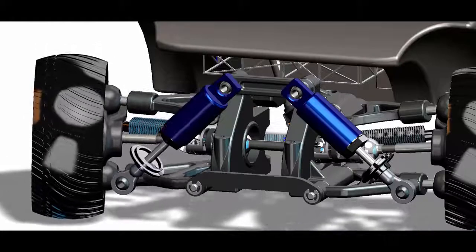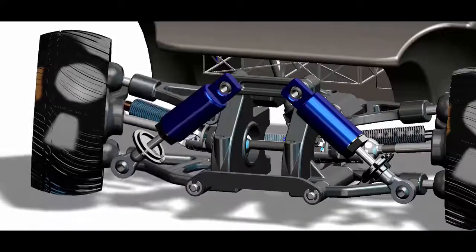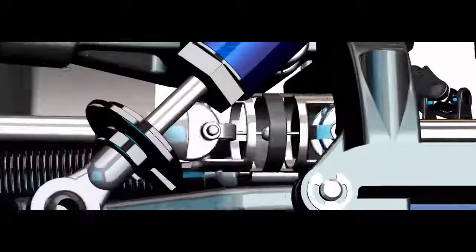A double wishbone suspension consists of two A-shaped arms. The drive shaft must be synchronized with the suspension, and it has a special joint called a double cardan joint to allow the vertical movement.